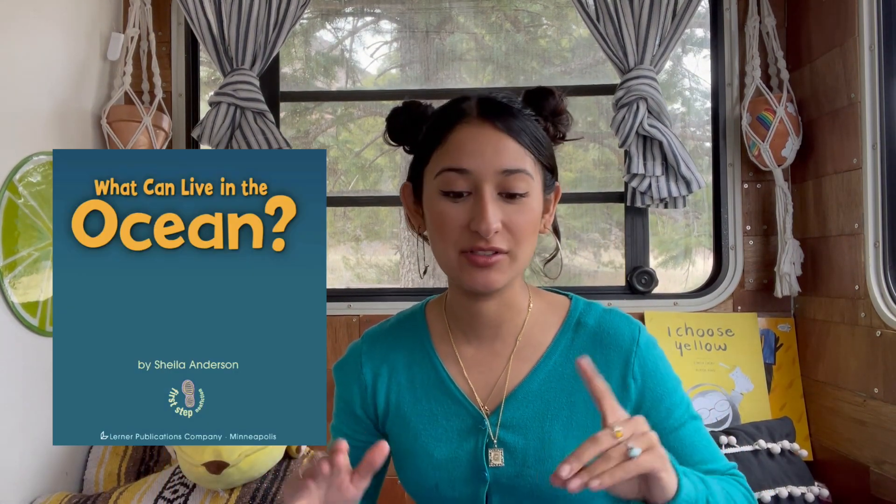Hey Atlas explorers, welcome to our very last book in our Under the Sea read-aloud series. Today we're going to read a book titled 'What Can Live in the Ocean,' and it's all about how different ocean creatures and animals have adapted to living underwater. It's less of a story and more of an informational book, so get ready to learn a lot of really cool things.